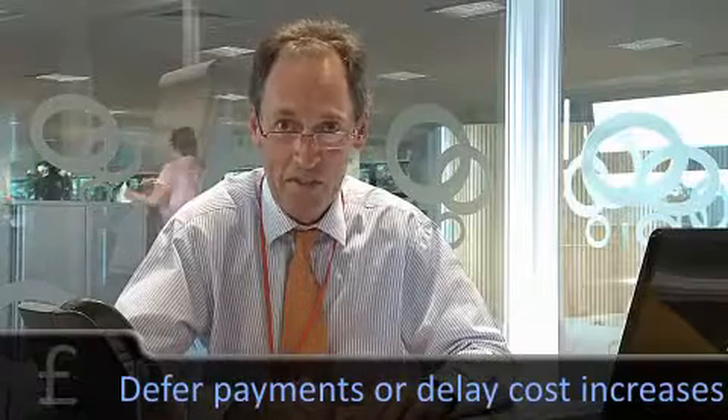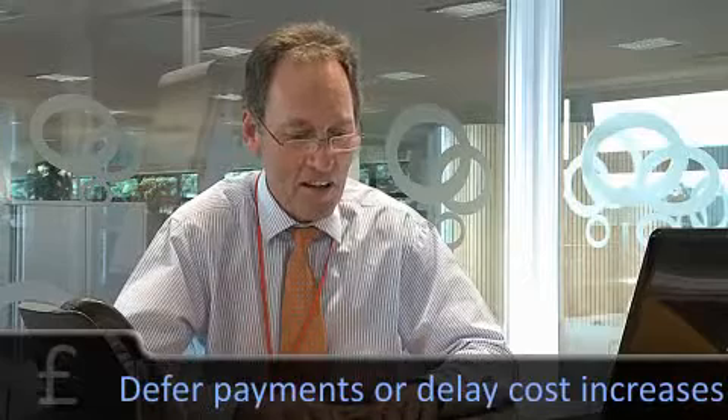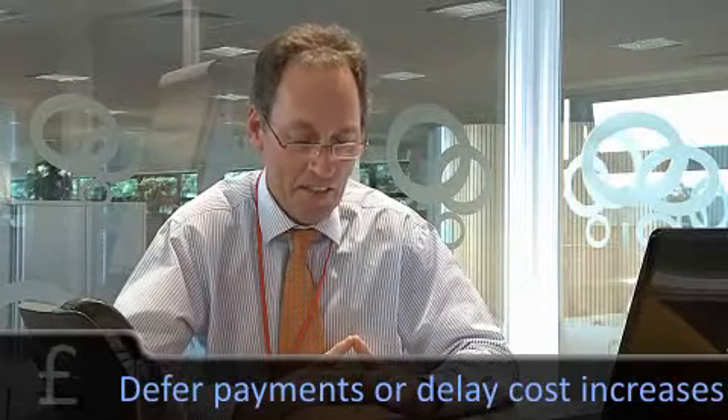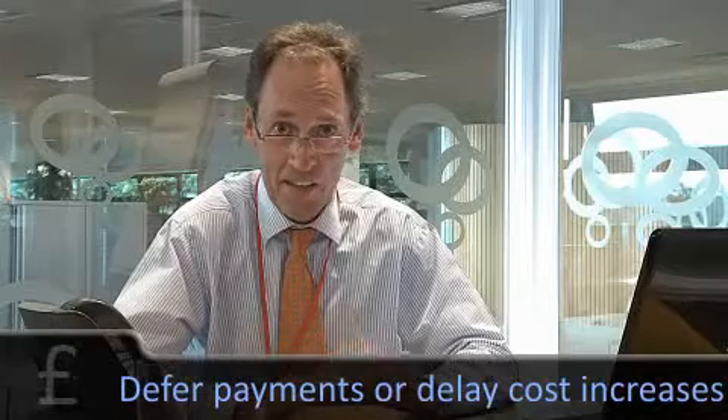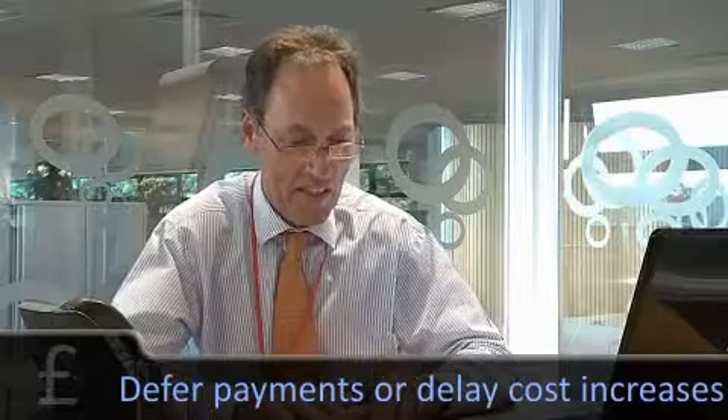Things like staff salary reviews — put them off for another year. How ruthless should you be in looking at cost savings? That really is going to depend on how challenging your position is, how bad the cash position is.